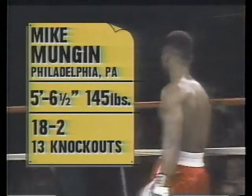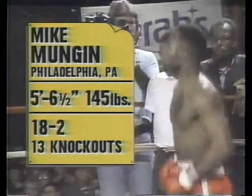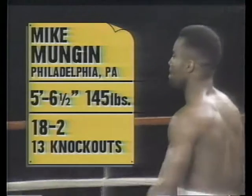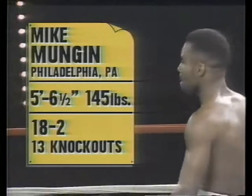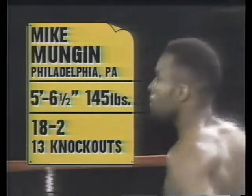And his opponent fighting out of the blue corner, wearing the red trunks with white trim. He weighs an even 145 pounds. He's from Philadelphia, Pennsylvania — South Philly to be exact. His professional record: 18 victories against only two defeats, 13 by KO. Introducing Mike "Machine Gun" Munchen.